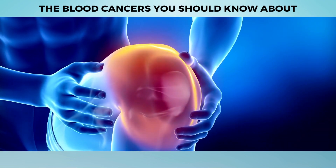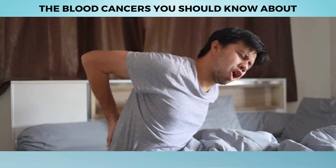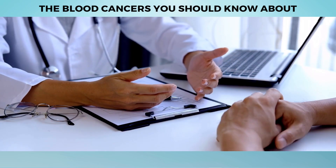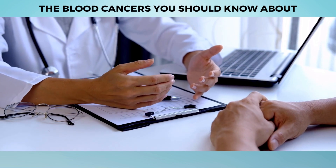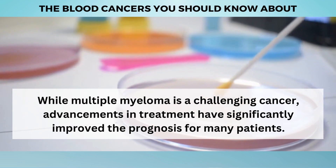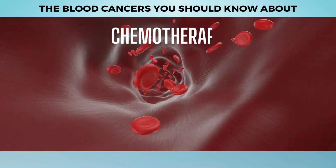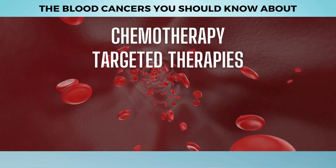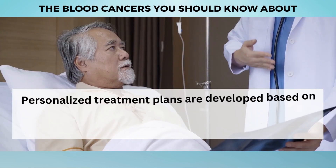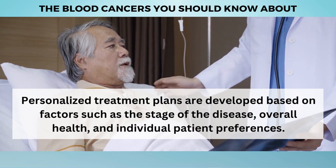Multiple myeloma often presents with symptoms such as bone pain — especially in the back or ribs — unexplained fatigue, recurrent infections, and kidney problems. Early detection and diagnosis are crucial in managing the disease and improving outcomes. Treatment approaches may include chemotherapy, targeted therapies, immunotherapy, stem cell transplantation, and supportive care measures. Personalized treatment plans are developed based on factors such as the stage of the disease, overall health, and individual patient preferences.